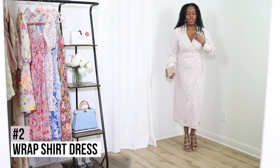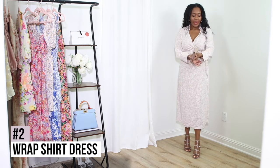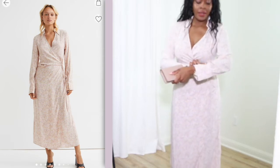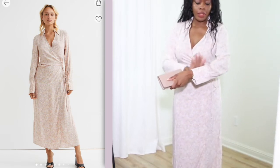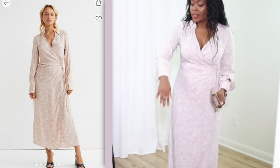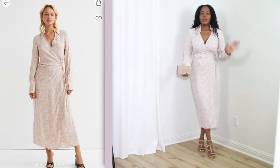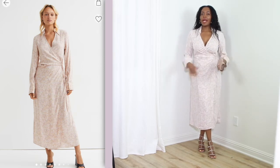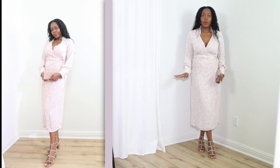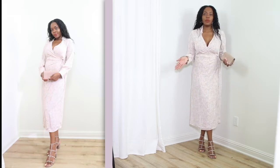The next dress is this really gorgeous, chic, fabulous wrap dress. It's long sleeve and I love that the sleeve has buttons. The nude and the buttons go so beautifully with the colors in this dress. It's really, really pretty — like a perfect summer wedding, date night, or a fabulous brunch. It's a really good staple spring and summer piece.